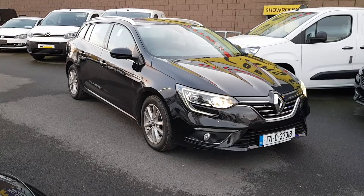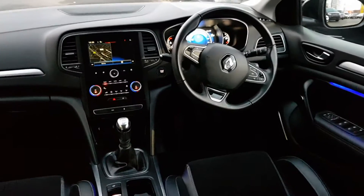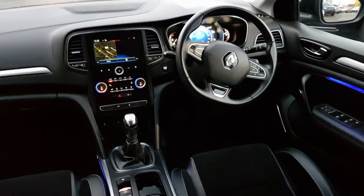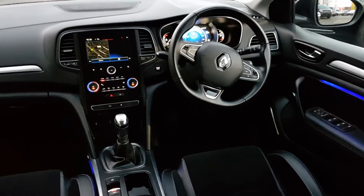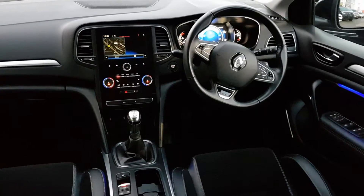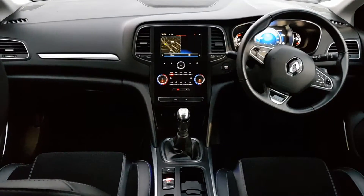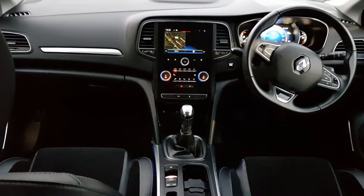So folks, quick look around the interior. First of all we do have half leather, we have all electric windows and electrically operated mirrors, automatic headlights, keyless entry and start, multifunction steering wheel for all your cruise control and radio settings, and we also have the colour touch screen with built-in satnav.